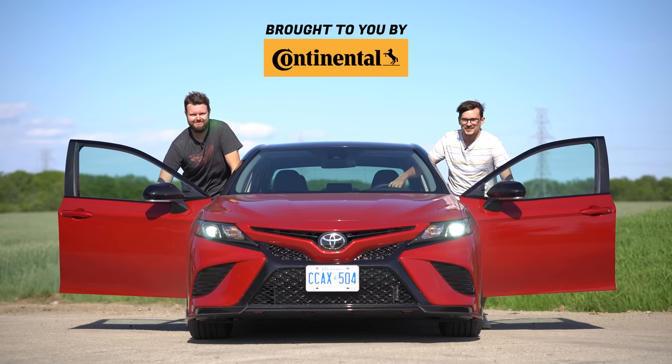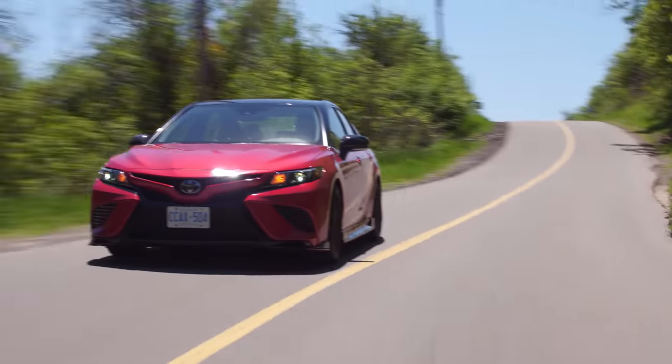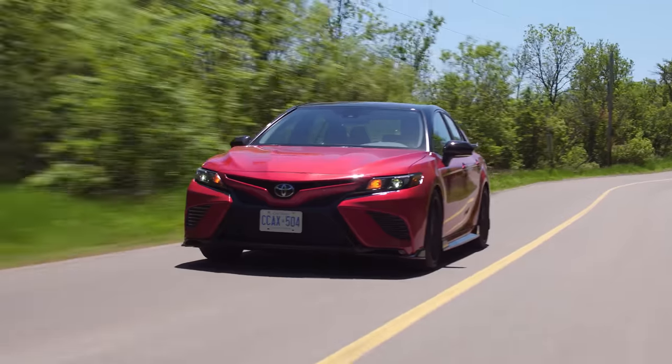I'm Yuri. I'm Jacob. And we're going for a drive. 2020 Toyota Camry XSE V6 TRD without launch control.